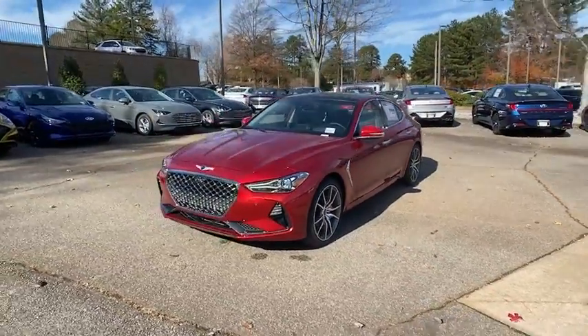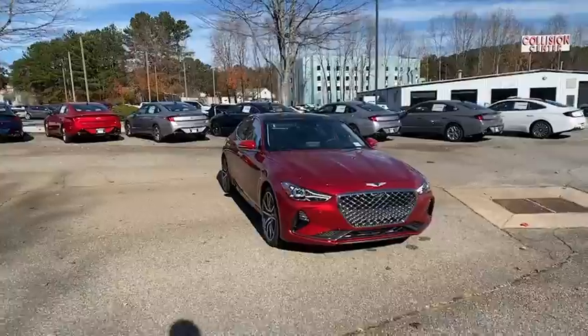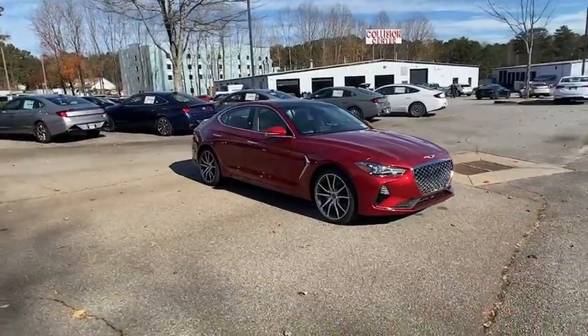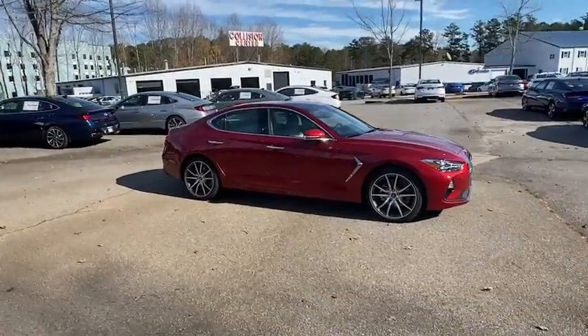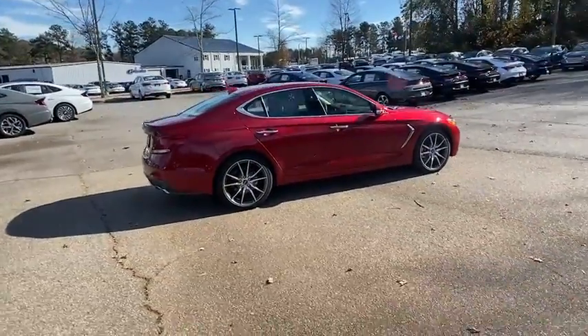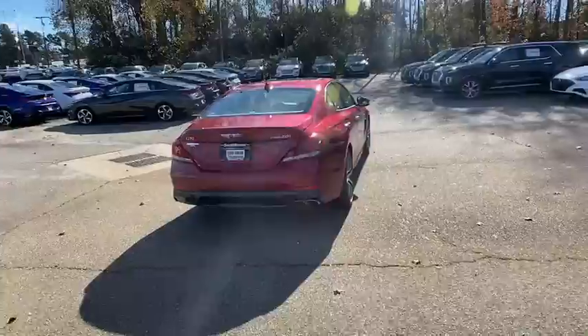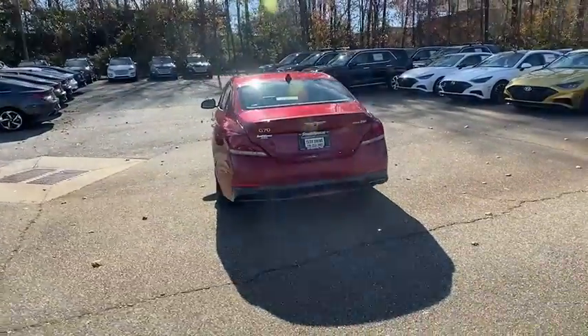Make a great choice today with the 2021 Genesis G70. Impressive engine performance and exquisite handling push the Genesis G70 to the front of the pack. Fully integrated technology, off-the-chart safety features, and the luxurious interior and exterior styling of this vehicle all distinguish this vehicle from the rest.